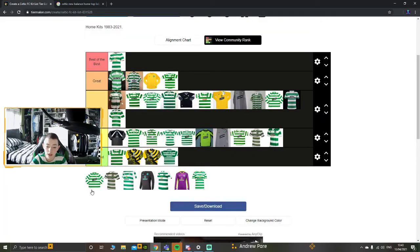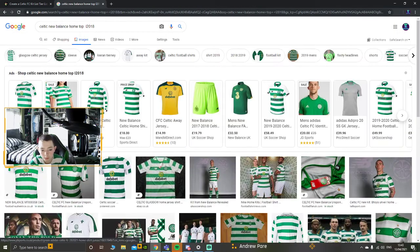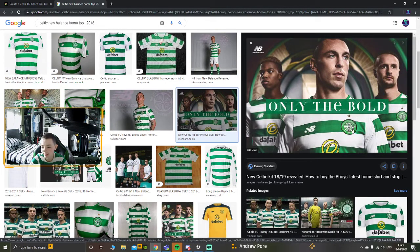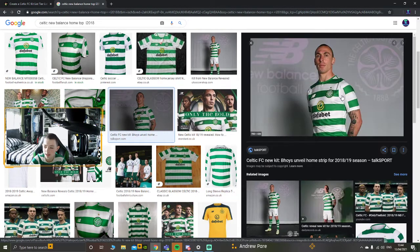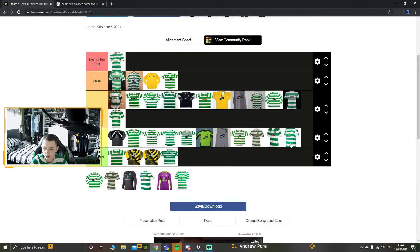Moving on to the 2018-19 shirt - we did make history in that as well, winning the treble treble. But for me it's the broken hoops that let it down. I don't like it when you break the hoops on a kit. Even the long sleeve version - I don't like it. The broken hoops on the side sleeve mean I'm going to have to put it in the okay section.